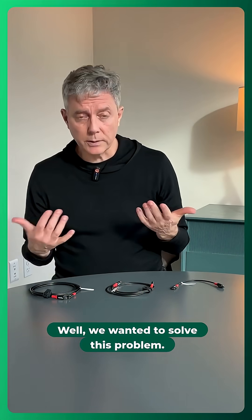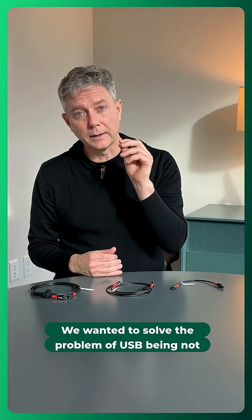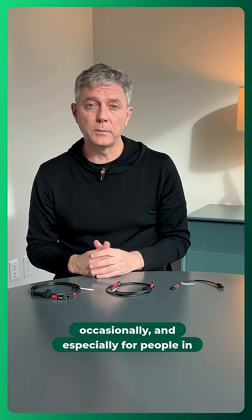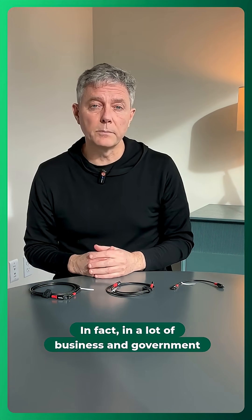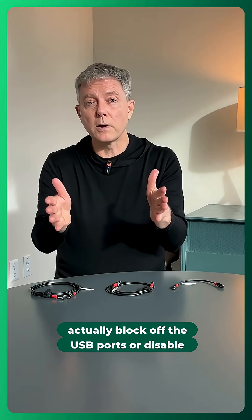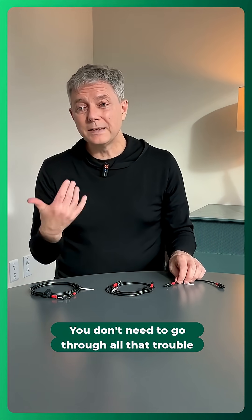Why did we do these? We wanted to solve the problem of USB being not just a super useful technology, but occasionally, and especially for people in high security fields, a threat. In fact, in a lot of business and government environments that are higher security, they'll actually block off the USB ports or disable them on devices.